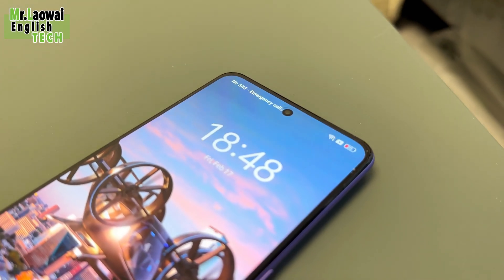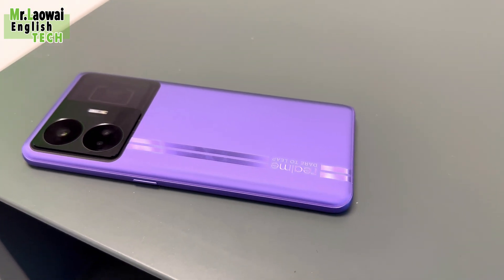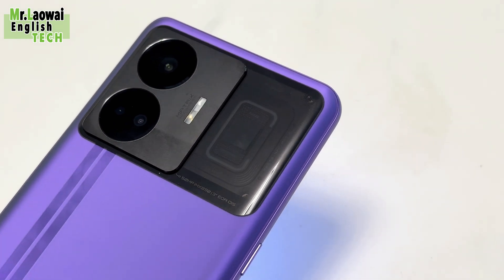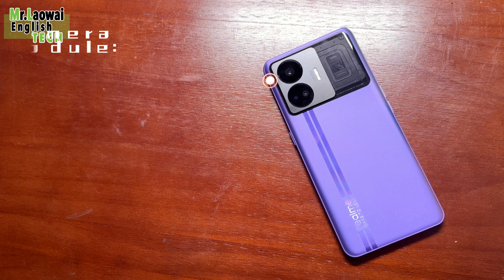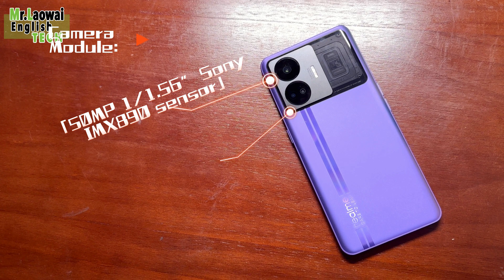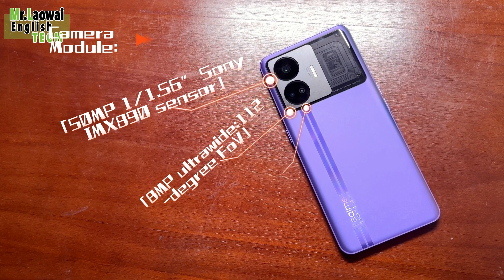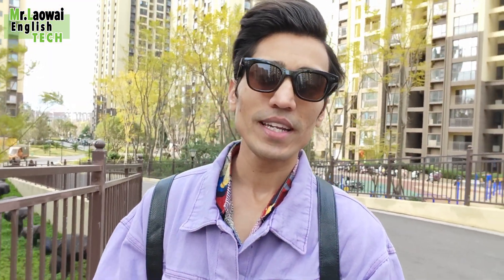On the rear, the Realme GT Neo 5 has a triple camera setup. The main camera features a 50MP Sony IMX890 sensor with optical image stabilization and a 6-element lens with an f/1.9 aperture. There is also an 8MP ultra-wide shooter with a 112-degree field of view and a 2MP macro shooter.